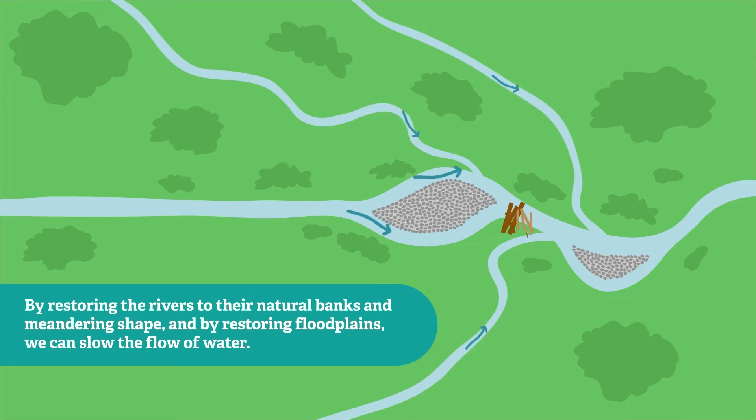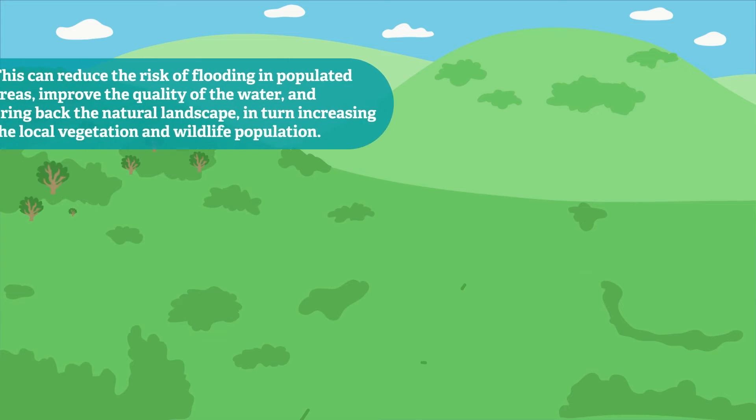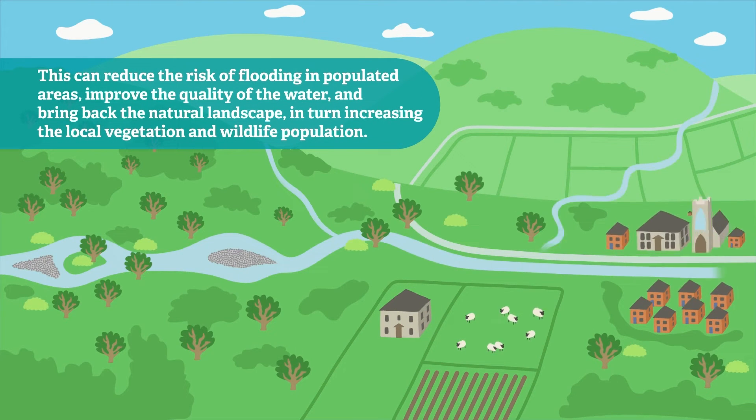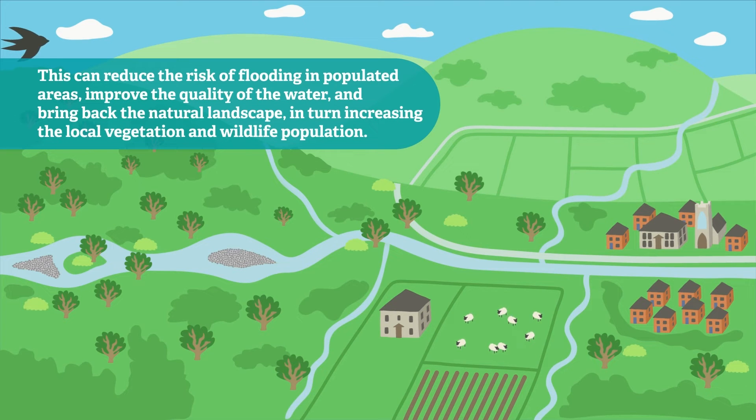By restoring the rivers to their natural banks and meandering shape, and by restoring floodplains, we can slow the flow of water. This can reduce the risk of flooding in populated areas, improve the quality of the water and bring back the natural landscape, in turn increasing the local vegetation and wildlife population.